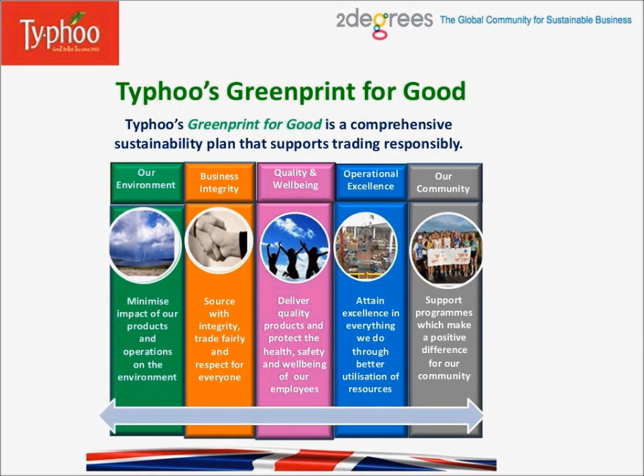The five pillars are: our environment, business integrity, quality and well-being, operational excellence, and our community. The environmental pillar is to minimize the impact of our products and operations on the environment. Business integrity is to source with integrity, trade fairly, and respect for everyone. Quality and well-being is to deliver quality products and protect the health, safety, and well-being of our employees. Operational excellence is to attain excellence in everything we do through better utilization of resources. And our community pillar is to support programs which make a positive difference for our community.